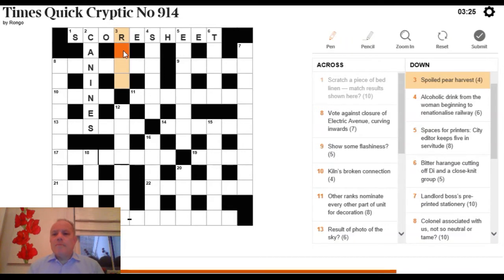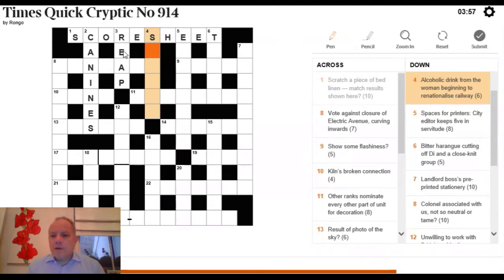Try 3 Down: 'spoiled pear, harvest.' 'Spoiled' looks like an anagram indicator, so we're going to anagram the letters of PEAR to get a word meaning harvest — the definition at the end. The rest is wordplay: an anagram indicator and the letters of the anagram, the fodder. Four-letter anagram for harvest beginning with R: REAP.